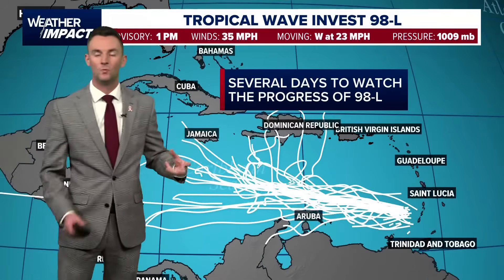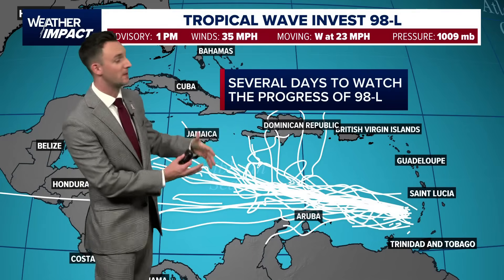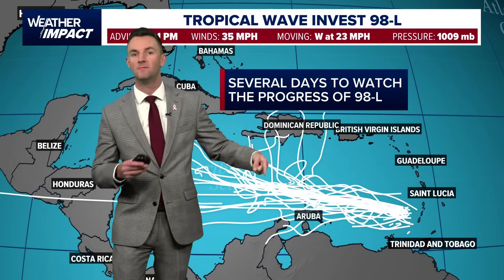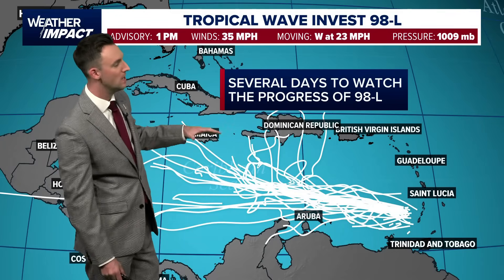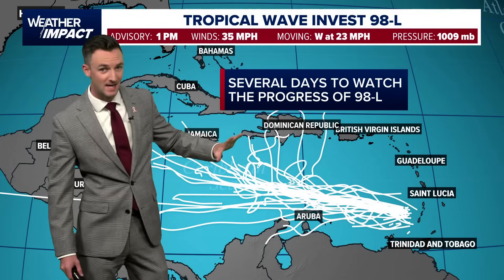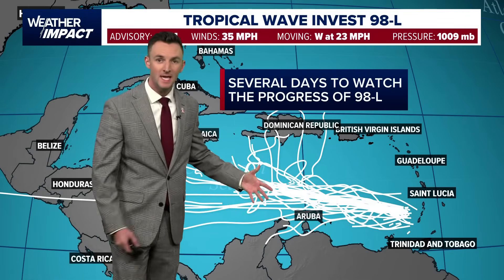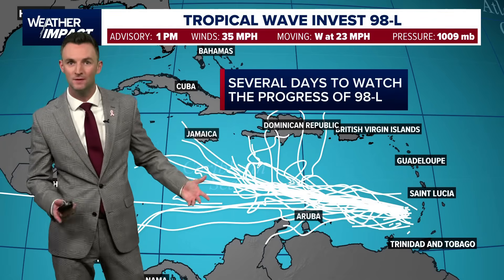With the designation of this being an invest, we get model plots or spaghetti plots. Each one of these white lines indicates a different model's potential solution for where this thing may go. As we go out the next five days, it doesn't really move much — it kind of stays put and almost stalls out in the middle of the Caribbean. So we'll have several days to watch the progress and potential evolution of this wave.